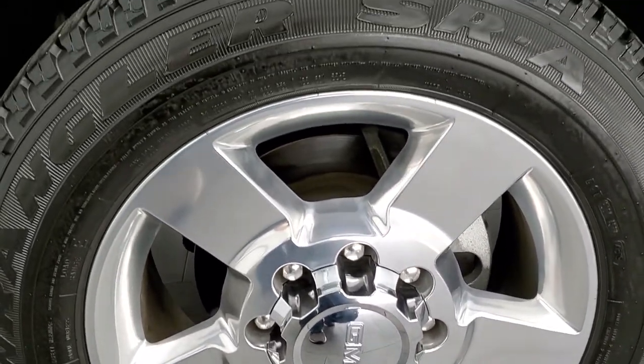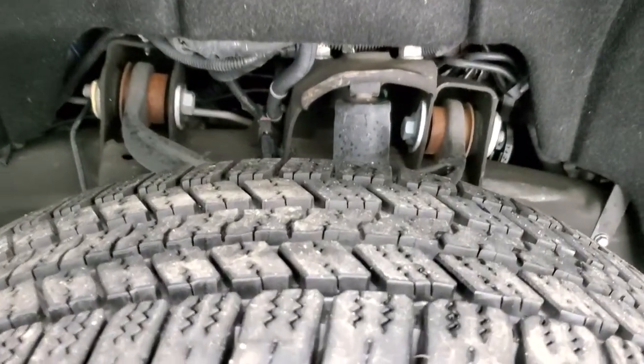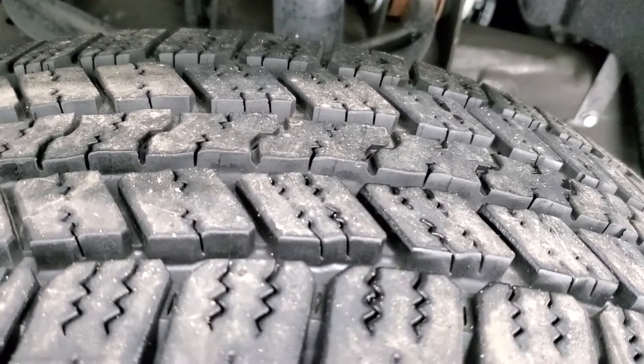20 inch polished aluminum rims — no scuffs, no scrapes, very nice condition. Goodyear Wrangler SRA LT 265/60R20 tires with almost all the tread left — I'd say at least 90% of the tread left on those tires.